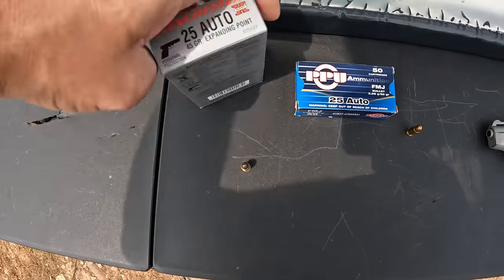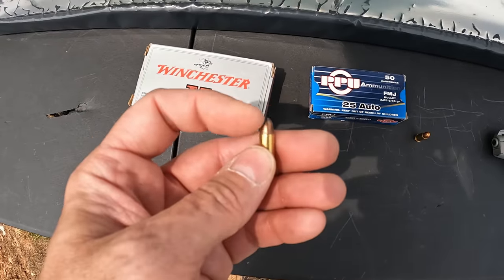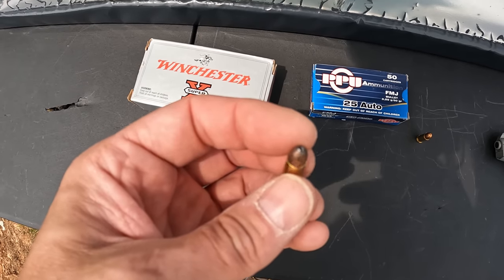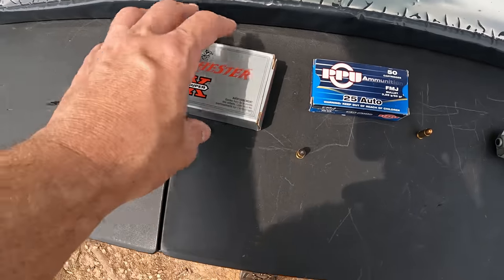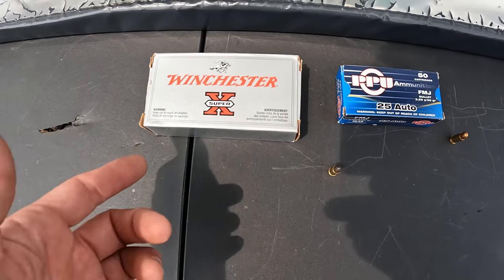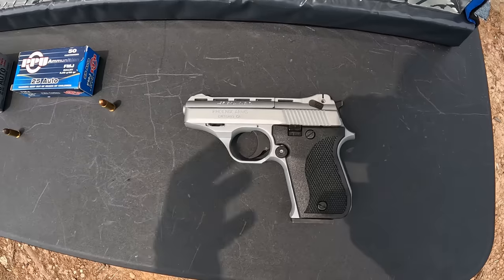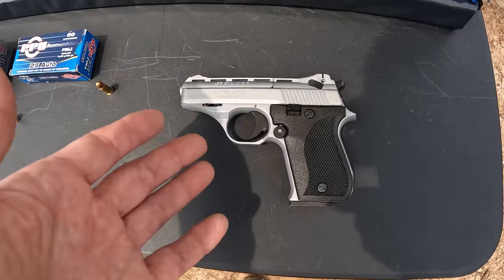What I'm really interested in seeing is the Winchester Super X 45-grain expanding point in 25 Auto. I think these may be discontinued now, but it's actually a little hollow point with a little round BB in it — that BB is supposed to get pushed back and aid in expansion. At the velocities we're going to be seeing out of this little 25 Auto, I'll be very surprised if that works. The box says 815 feet per second at the muzzle.